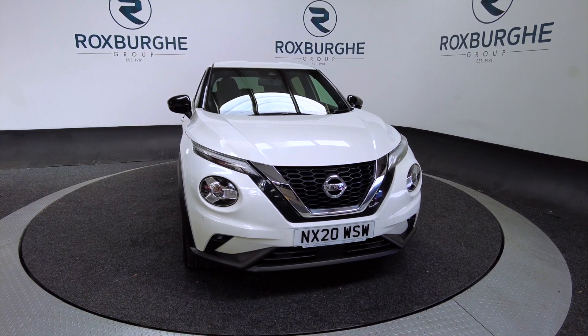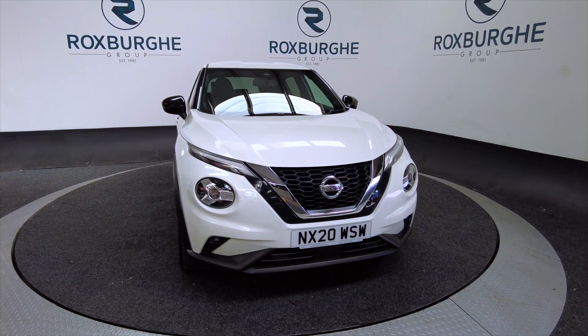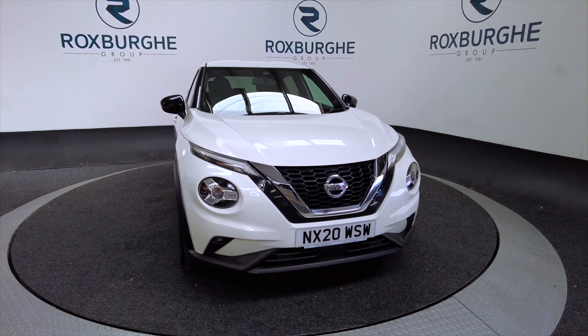Hello and welcome to the Roxburgh Group Vehicle Showcase. Today we're showcasing this Nissan Juke N-Connecta DIG-T in white.